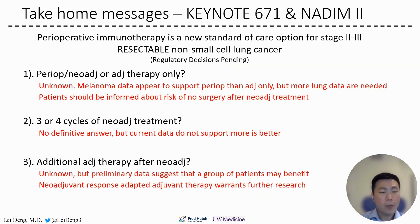In summary, perioperative immunotherapy is a new standard-of-care option for stage 2 to stage 3 resectable non-small cell lung cancer, pending regulatory decisions. We currently do not know which approach is better — perioperative, neoadjuvant-only, or adjuvant-only. Patients should be informed about the risk of not reaching surgery after neoadjuvant treatment. Current data do not support 4 cycles of neoadjuvant treatment being superior to 3 cycles. It appears some patients may benefit from adjuvant therapy after neoadjuvant treatment, though we do not yet know which group. Neoadjuvant response-adapted adjuvant therapy warrants further research. Thank you so much for your attention — I hope you enjoyed.